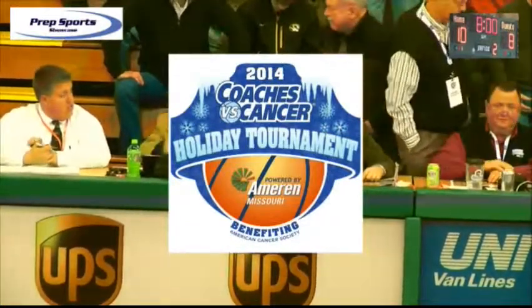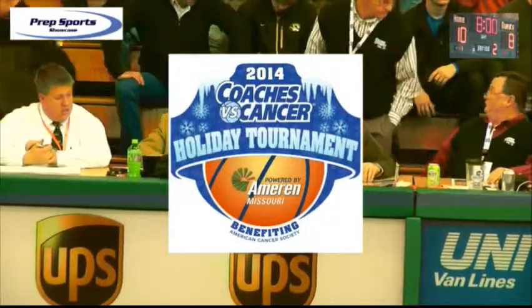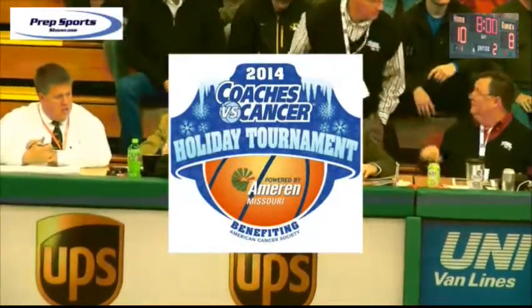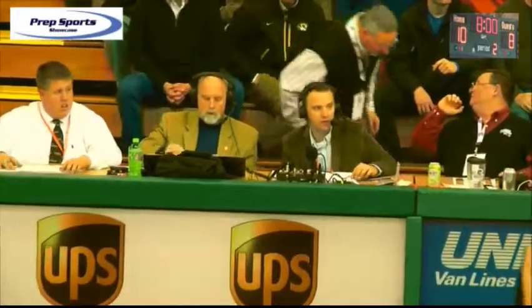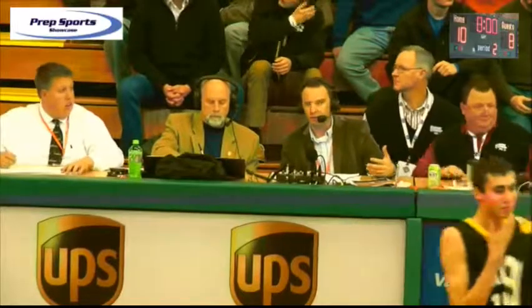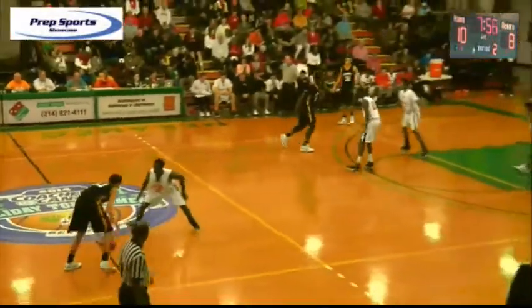Great crowd here tonight. We may even get more people as the second semifinal gets underway. We are really close to standing room only, and we're about to enter the second quarter of the first semifinal. Outstanding crowds pretty much throughout the tournament. Vianney won the opening tip and they get the opening possession of the second quarter.